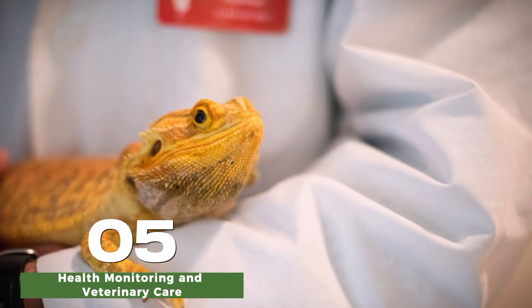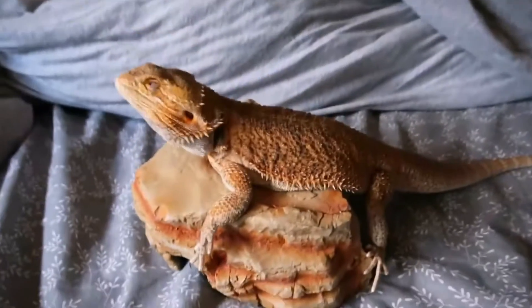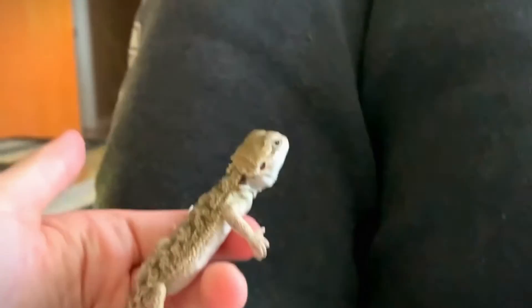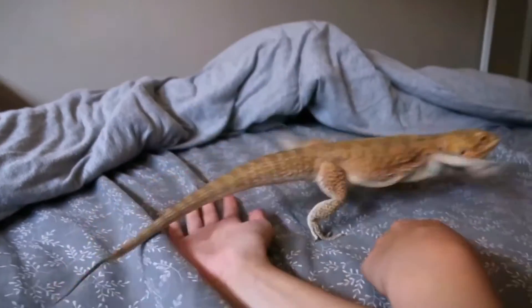Regular health checks by a reptile veterinarian are important during the juvenile stage to monitor growth, development, and overall health. Any signs of illness or abnormalities should be addressed promptly to ensure the best possible outcome for your bearded dragon.